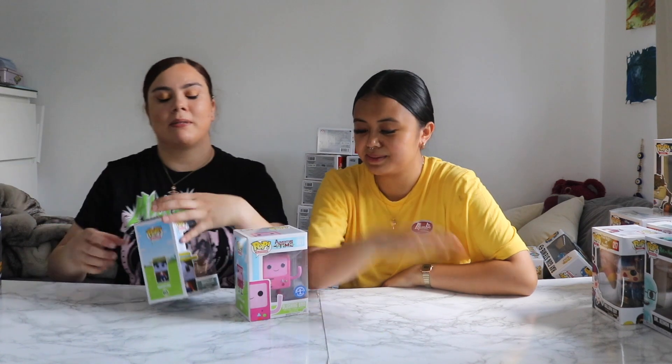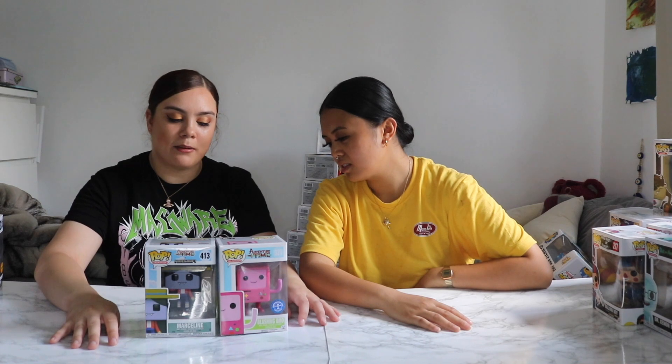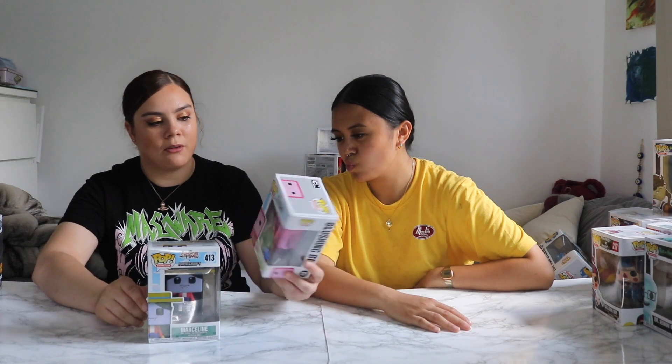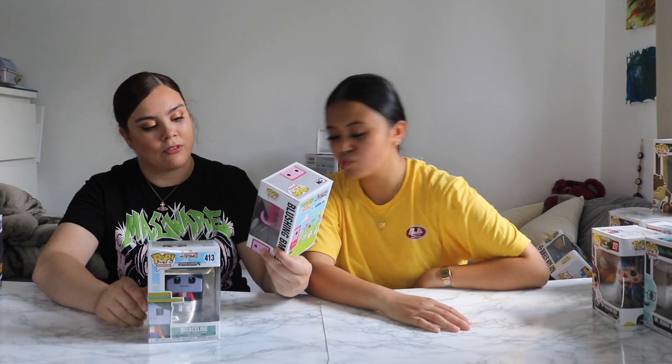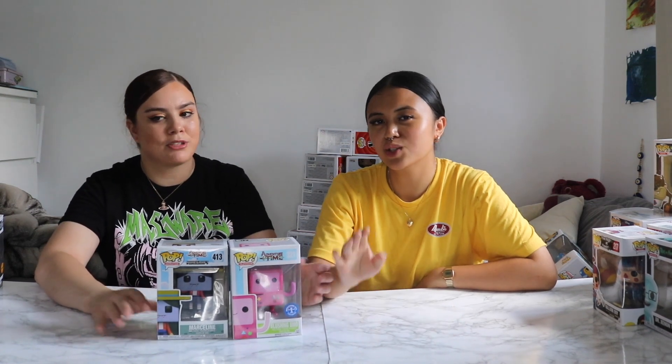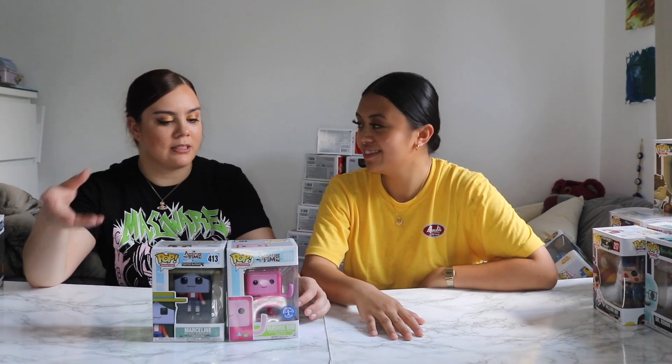I have two Adventure Time ones that I'm really happy about, because Adventure Time is so hard to find — they're vaulted, everyone resells them for hundreds. I really love these. I always wanted to get Princess Bubblegum but haven't yet. We've got an Underground Toys exclusive sticker, which is cool — we have so many different types of stickers. But we don't really care about the sticker; I'm more about the pop itself. I do want them to be in pristine condition though.